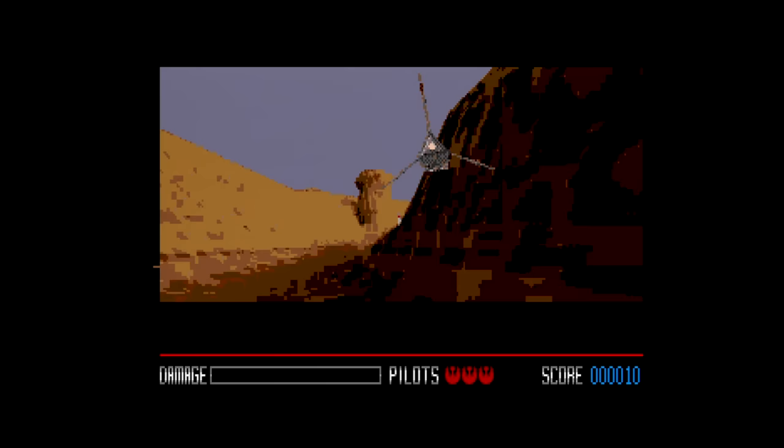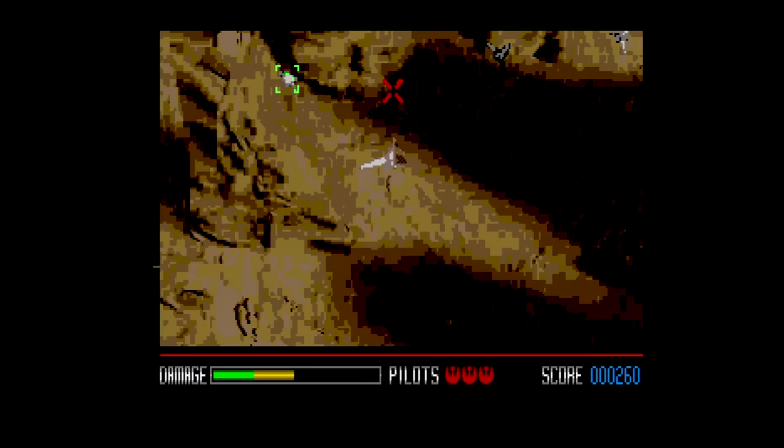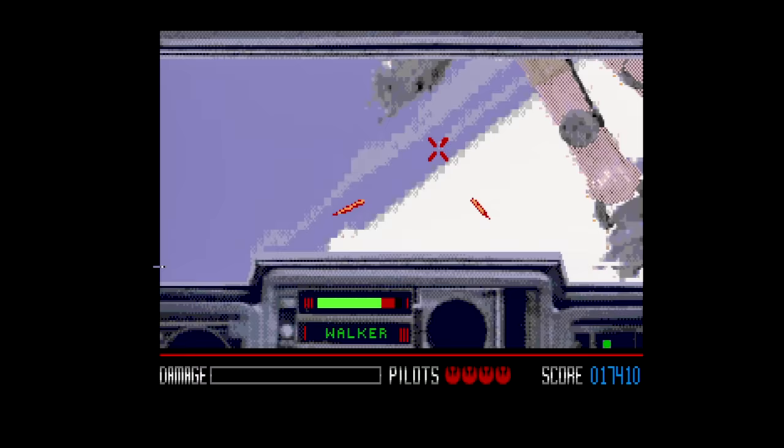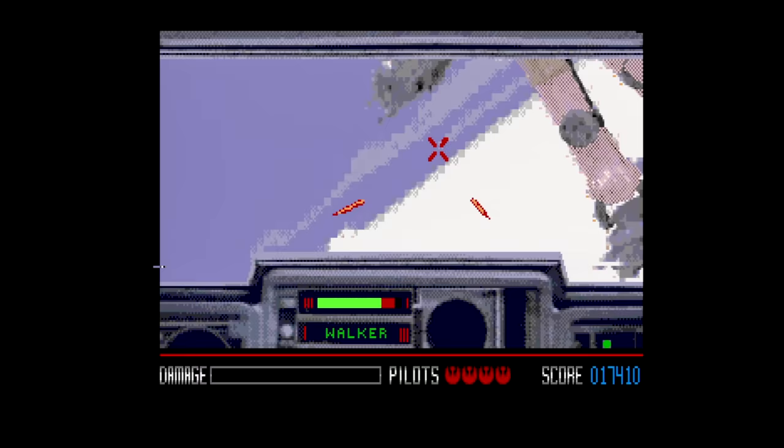Star Wars Rebel Assault is a strange game that relies on bad looking FMV. For the longest time, I couldn't get past the opening flight training scene because I kept running into the walls. The game improves immensely after that, but the quality of the video always remains some of the worst on the console. There are even some segments where you're not in a vehicle. This one plays better than it looks — it'd be hard not to.